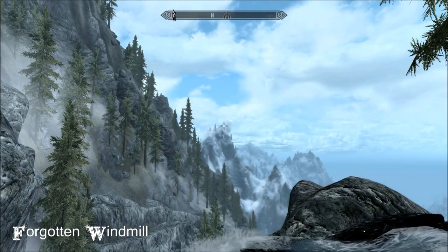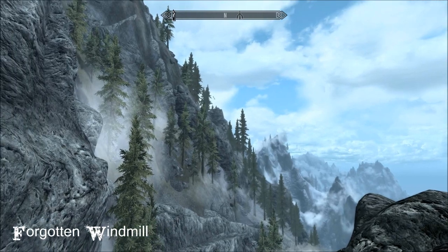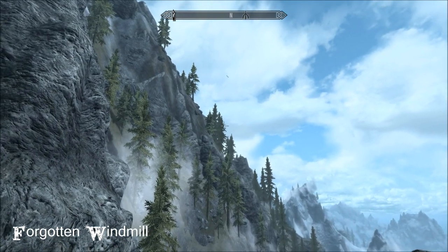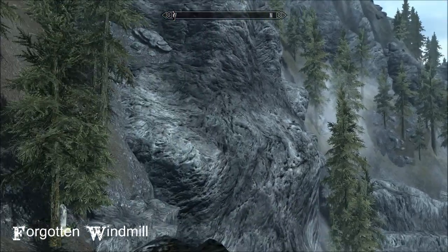Hi everybody from a beautiful day in Skyrim. I'm at the Forgotten Windmill today and this is something that I found just when I was browsing the Nexus. This is LE only I'm afraid, but wow it's so gorgeous.